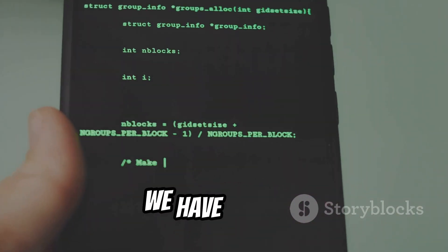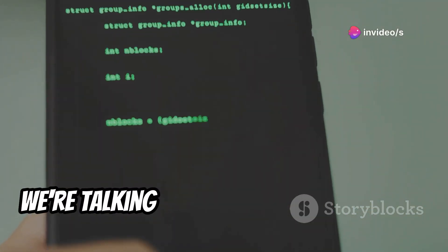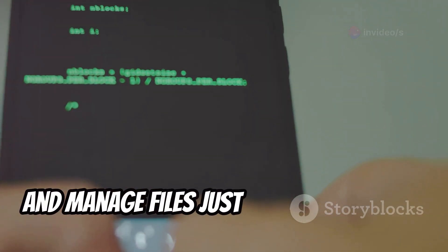First up, we have Termux, an app that essentially transforms your Android device into a portable Linux machine. We're talking full command line access, allowing you to run scripts, install packages, and manage files just like on a desktop.